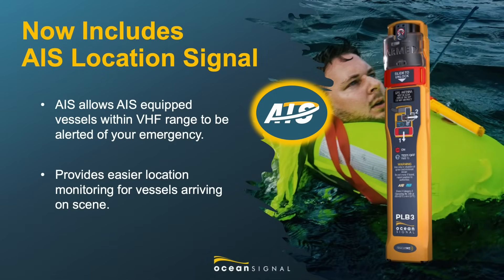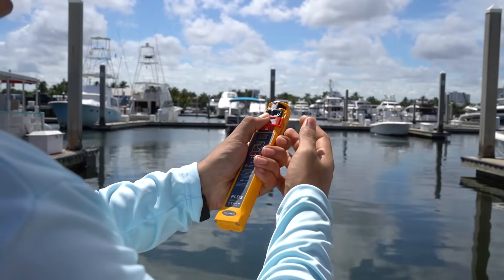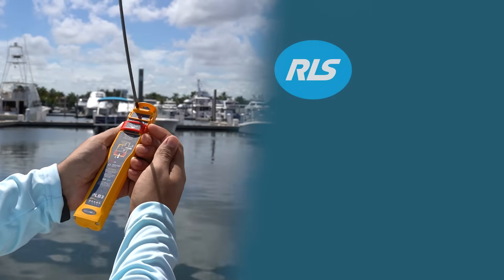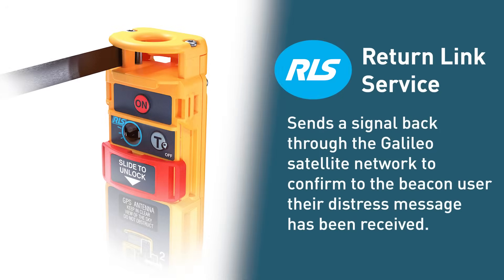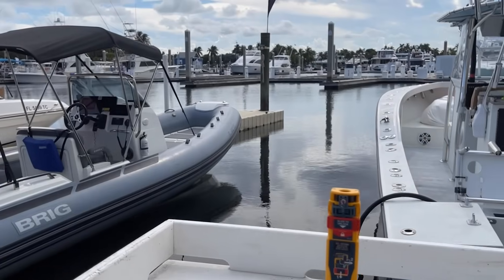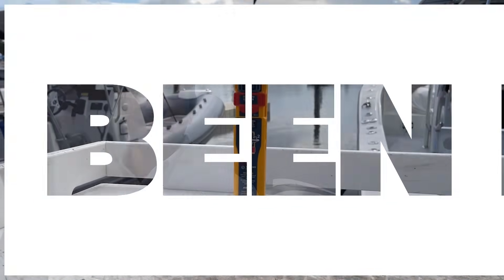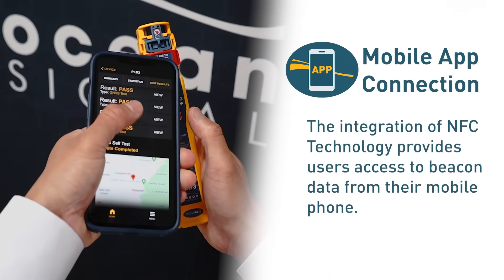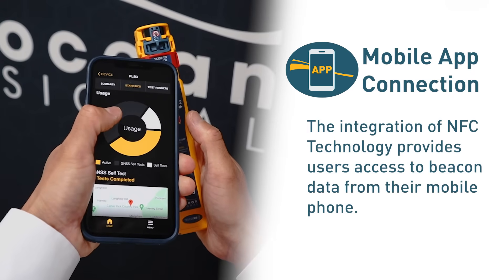The PLB-3 conveniently combines 406 MHz and AIS Distress Alerting, effectively negating the need for mariners to carry both a PLB and AIS MOB when on the water. In addition to AIS and 406 MHz Distress Alerting, the PLB-3 boasts features that include Return Link Service or RLS functionality and introduces Near Field Communication or NFC capability. RLS provides the user with confirmation that their distress message has been received, and the addition of NFC represents a significant step forward in the evolution of PLBs as it provides users with the world's first smartphone-connected PLB.